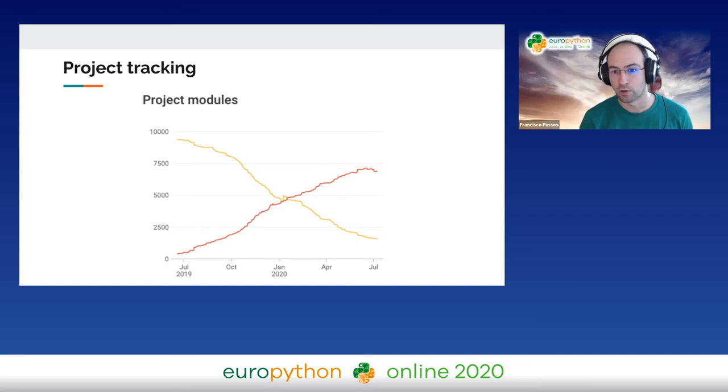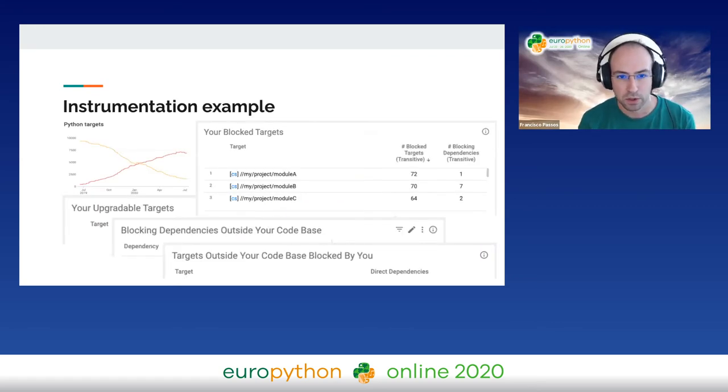We cannot underestimate the effect of psychological motivators. A lot of engineers will be intrinsically motivated to do this because they want to be on the new thing, but a lot of people will not be motivated in the same manner. On our dashboards we provide fundamental information about individual modules — we call them targets. The key pieces of information are: what are the things you can do right now (your upgradeable targets), and what are the things you cannot do right now and what's blocking them. Also: what is blocked by my code, and what other code is blocking my code?